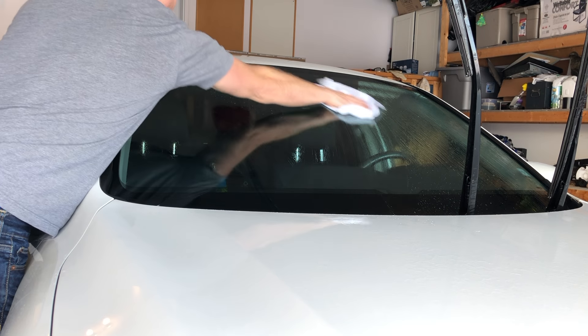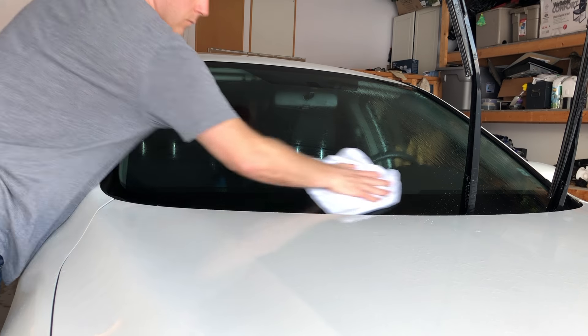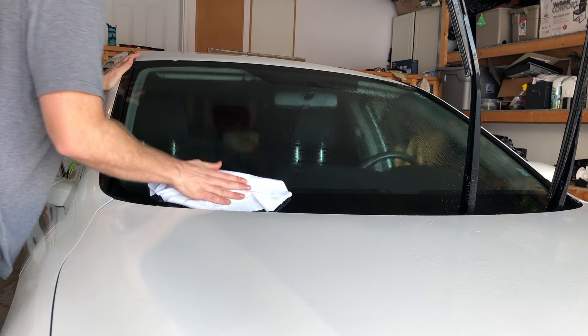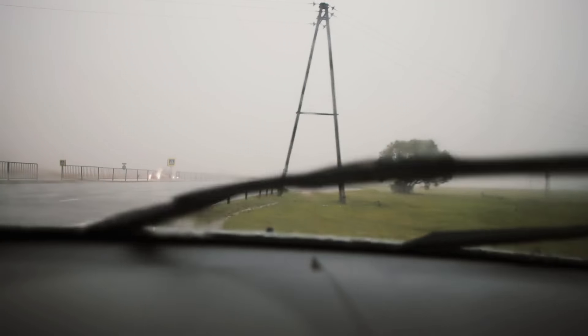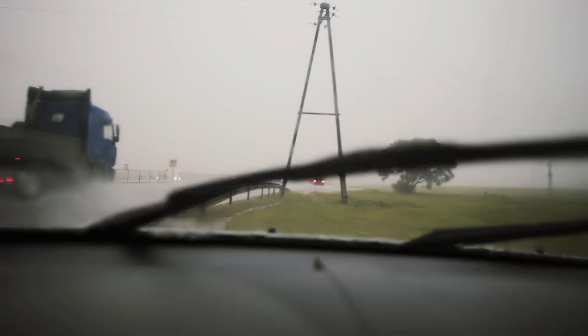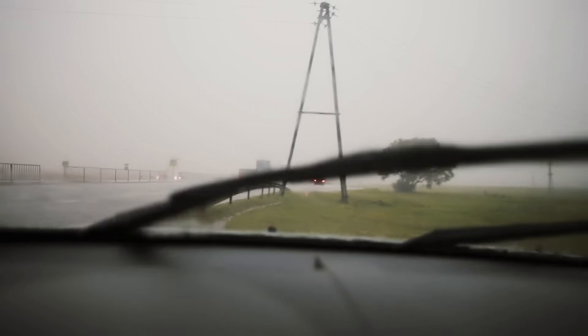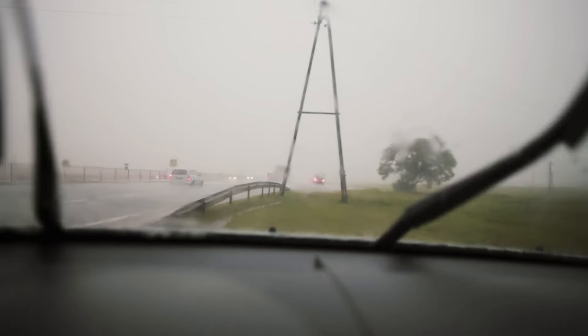The first thing you'll need to do is clean off both wiper blades and the windshield. The number one reason for a squeaky windshield is that it happens to be dirty. Even if rain is falling, there's still going to be a buildup of dirt on the windshield that causes noise.